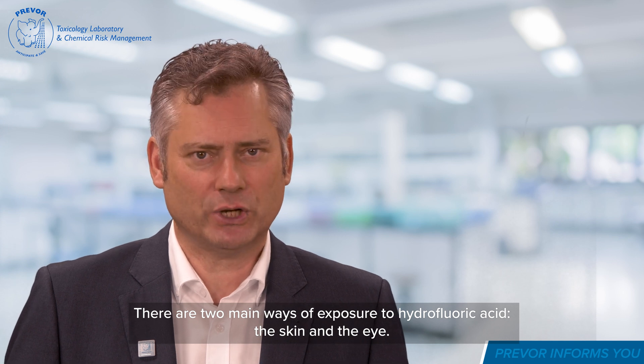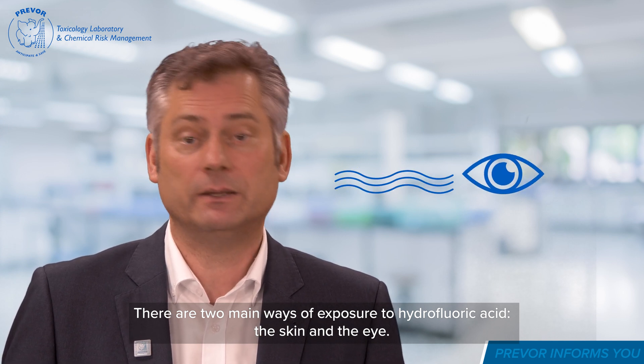There are two main ways of exposure to hydrofluoric acid — the skin and the eye.